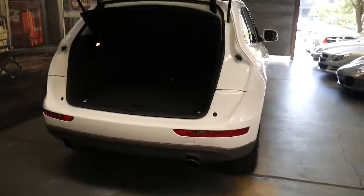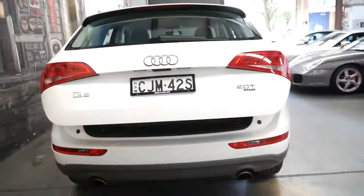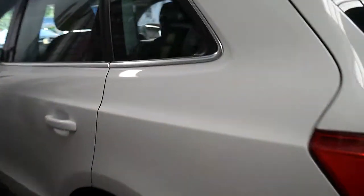It's had just one owner since it was brand new, who basically bought it as a brand new car. White's a very easy colour to keep clean, and the same goes for the black interior.